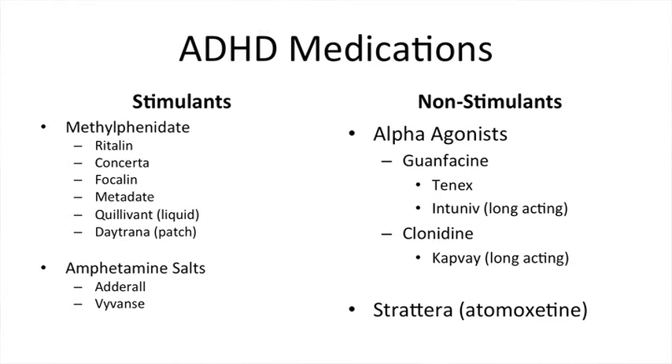Within the amphetamine salt class, common medications include Adderall, which comes in both a long and short-acting form, and Vyvanse, which is a long-acting medication. On the non-stimulant side, guanfacine and clonidine both come in long and short-acting formulations. Strattera, or atomoxetine, is a long-acting medication.